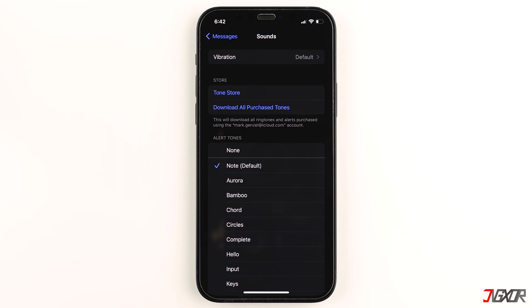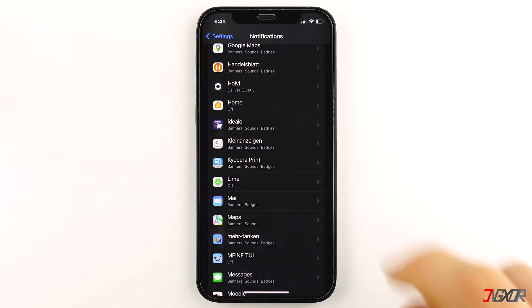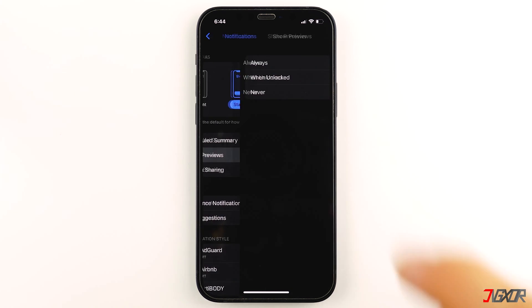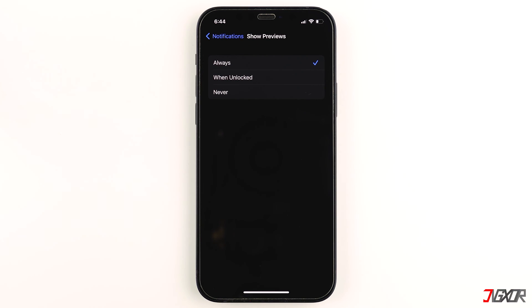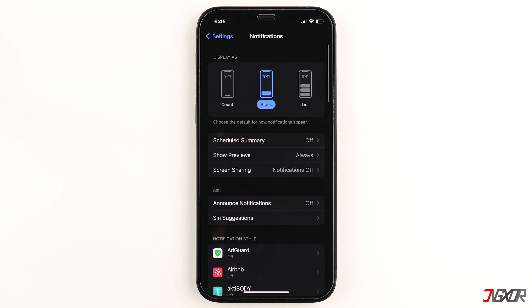Then click on Sounds and select your preferred ringtone for your notifications. If you don't see the actual message content on your iPhone's lock screen, tap Show Previews and choose Always. After that, you should now be able to receive sound notifications when there are new messages.